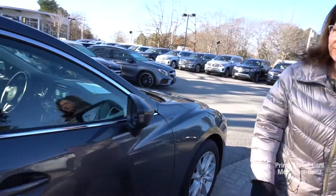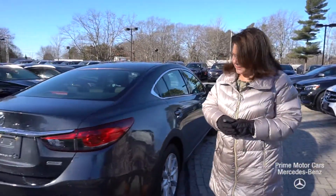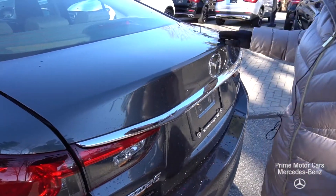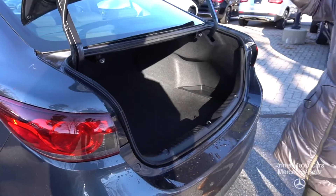Look at how much tread is on those tires. All the services are done — this has about 75,000 miles on it. Before I pop the trunk, I want you to note there are a few scratches on the back, but other than that the vehicle looks great.